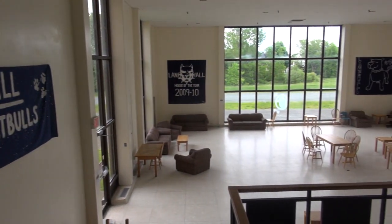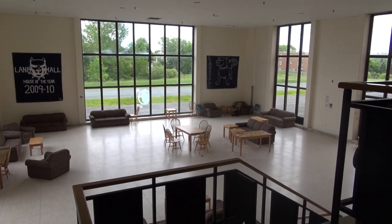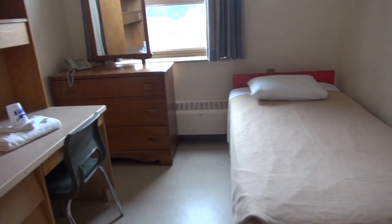We're in Lane Hall right now and this is what we refer to as the pit — home to the pit bulls. This is a standard room in Lane Hall. The bonus is that there are sinks included in each room.